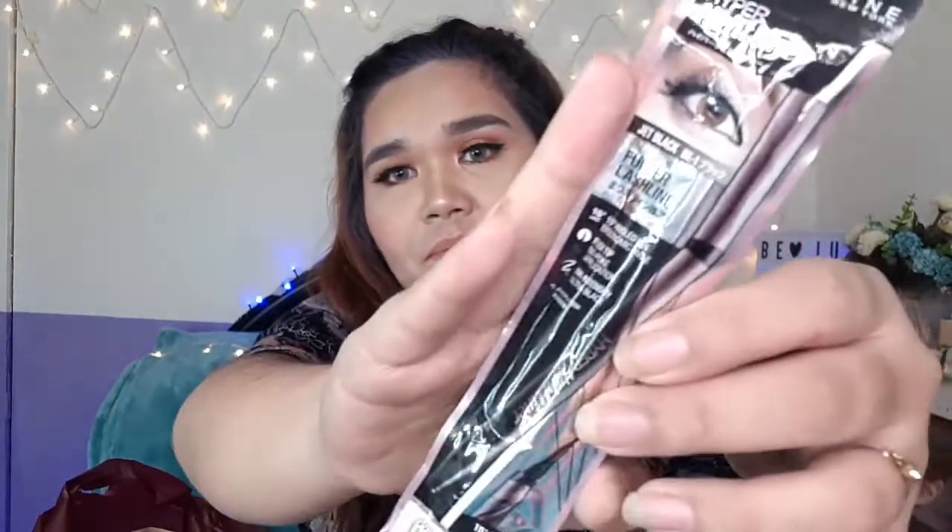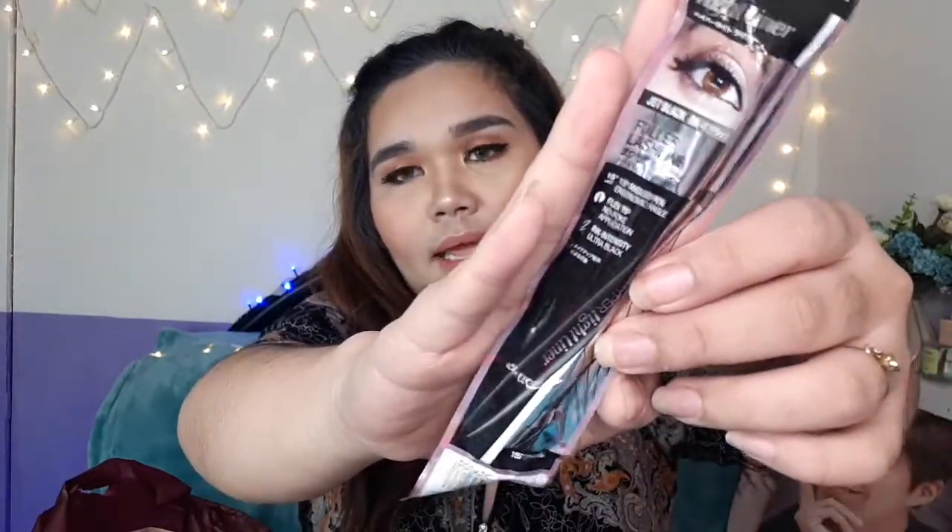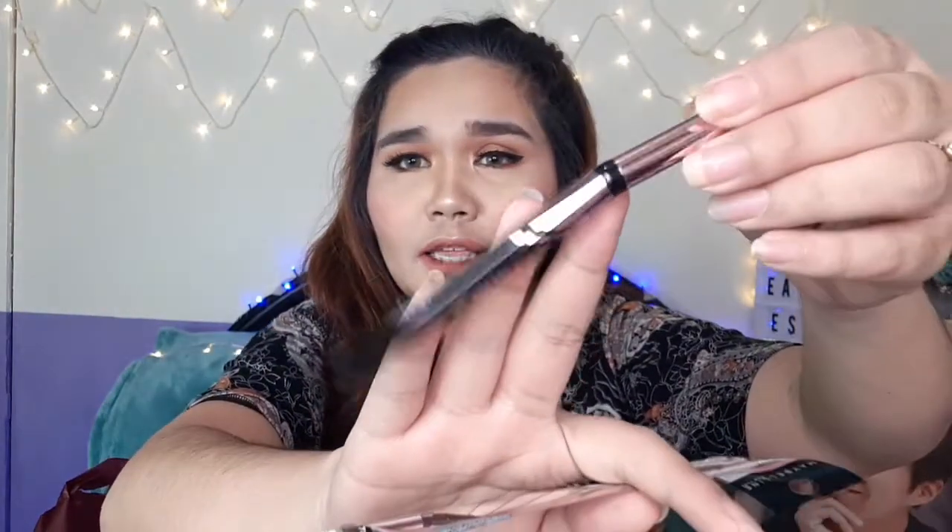I have this Maybelline Hyper Tight Liner. Here it is — this is what it looks like inside. It's really nice. I saw it from Miss Antlutz, which is why I bought it. And next is a hairline product.